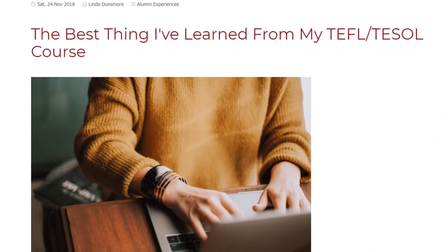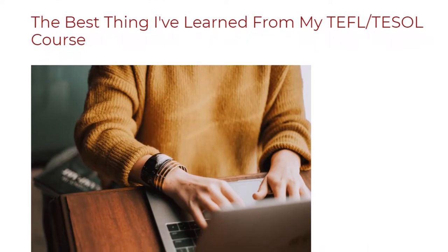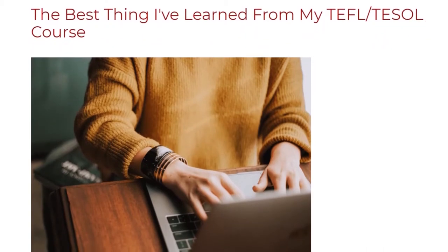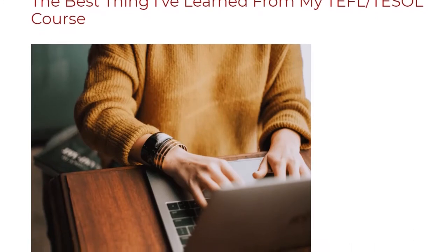The best thing I've learned from my TEFL/TESOL course. A TEFL course is the first step towards a successful career in teaching English abroad. A TEFL course, whether taken online or in class, covers a wide range of topics from lesson planning and classroom management.